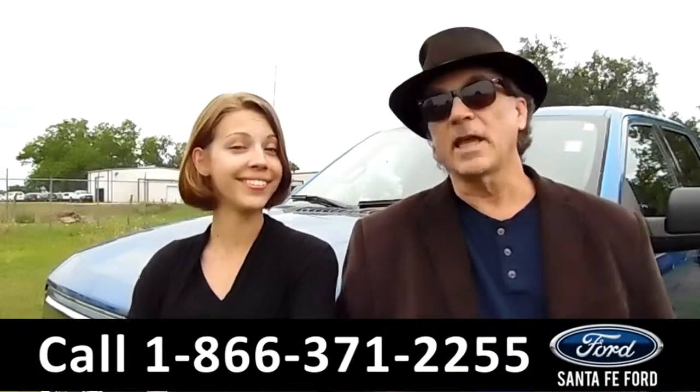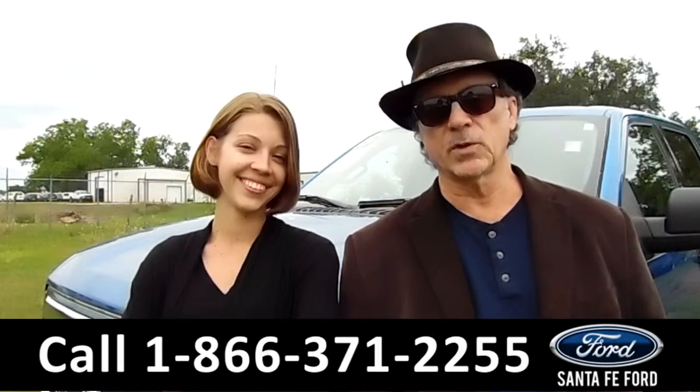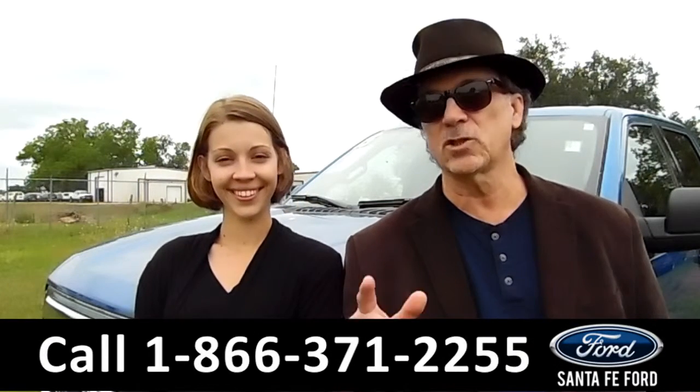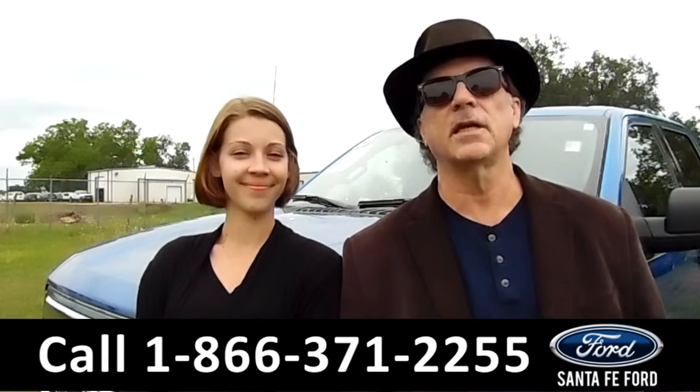Hey, this is Randy, and I'm Sable, SantafeFord.com near Gainesville, Florida, I-75 at exit number 399. Right now we've got America's best-selling truck. This is an F-150 XLT SuperCrew 4x4, and there's more. Sable has the details. Stay tuned.